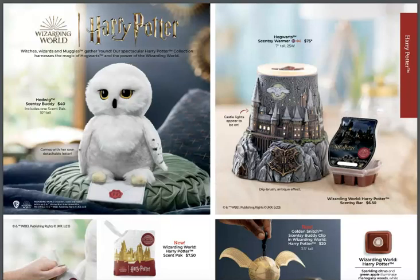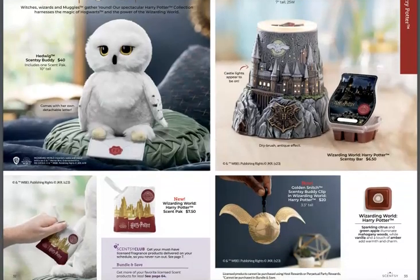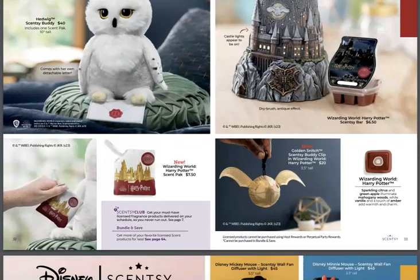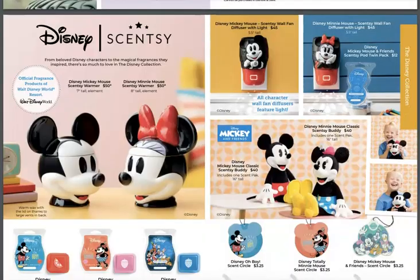Harry Potter is in the catalog! A golden snitch Scentsy Buddy clip in the Wizarding World of Harry Potter — get out of town! Oh my God, I'm so excited. And the Wizarding World Harry Potter scent pack. Who is a Harry Potter nut like I am? Seriously!